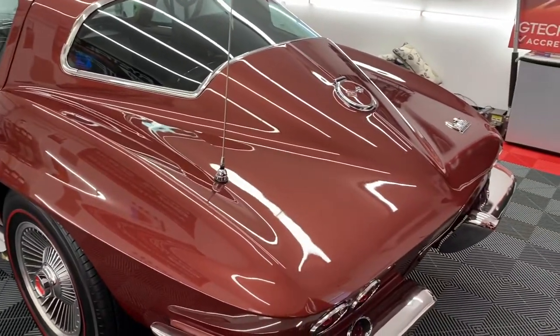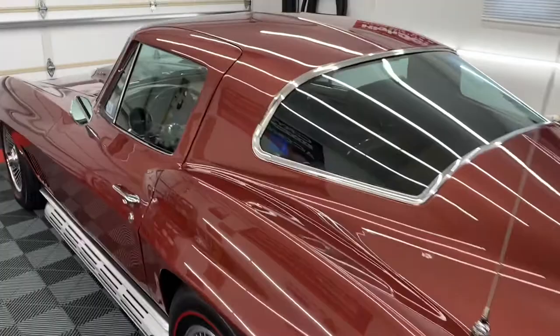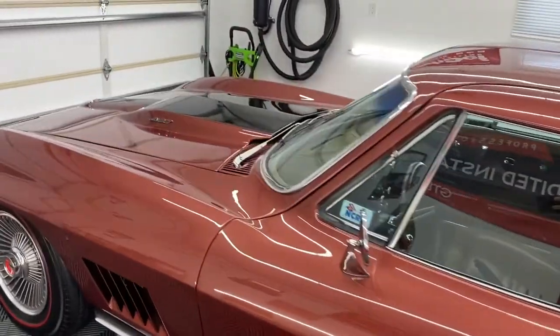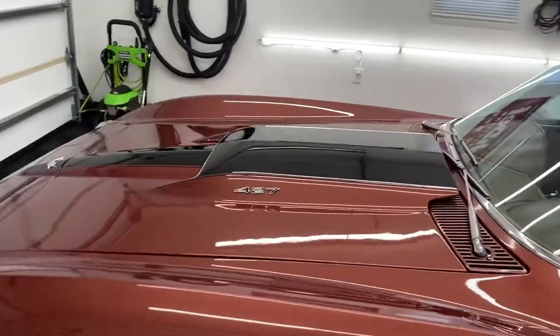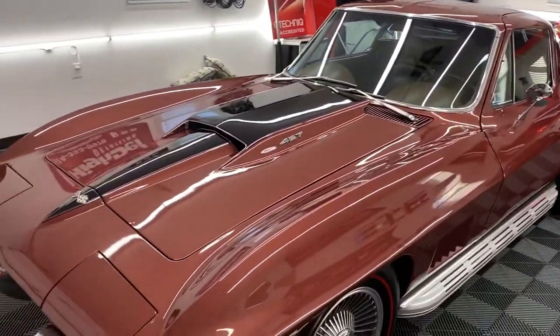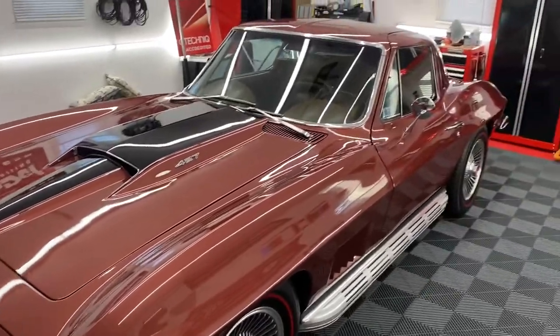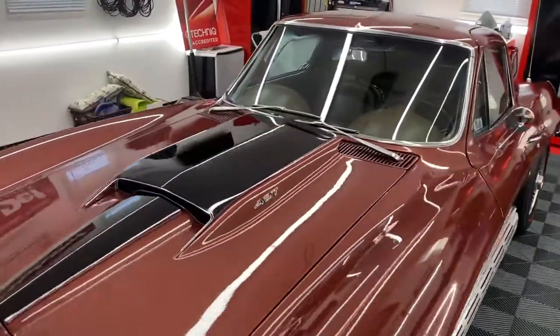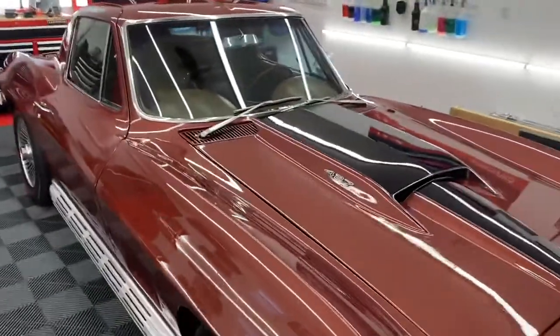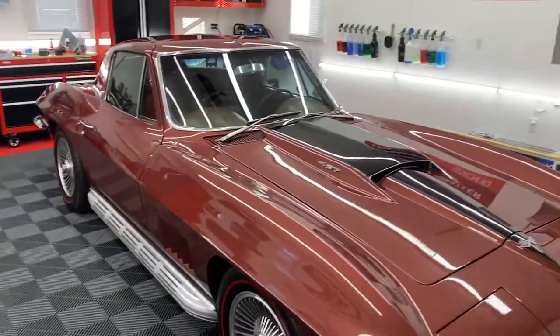We topped it with the XO, which is what gives it better gloss and hydrophobics. The lacquer paint here was very, very tough so it resists scratches as well.